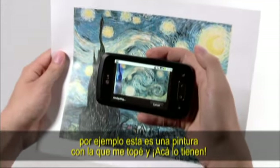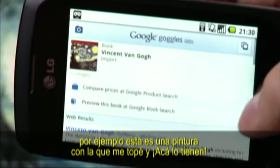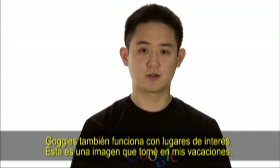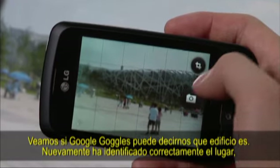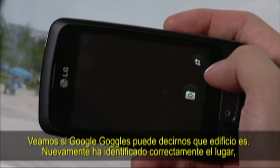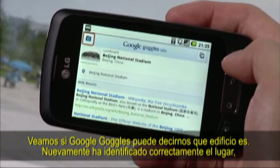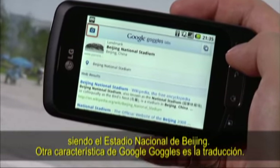For example, this is a painting I came across. And here you have it — Google Goggles has identified the painting as Van Gogh's Starry Night. Goggles also works well with landmarks. This is a picture I took during my vacation. Let's see if Google Goggles can tell us what building this is. Goggles has correctly identified this as being the Beijing National Stadium.